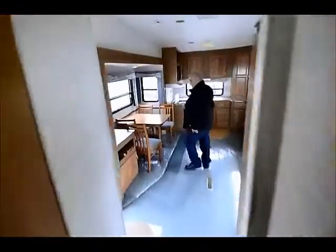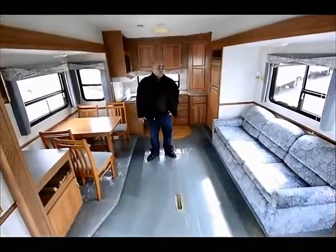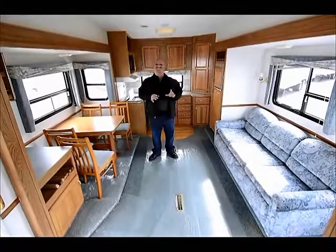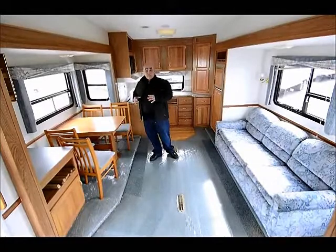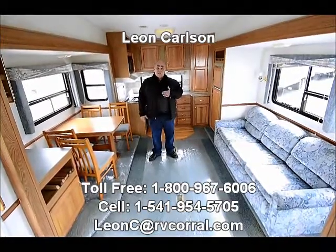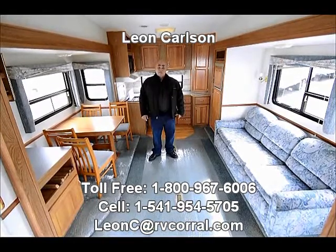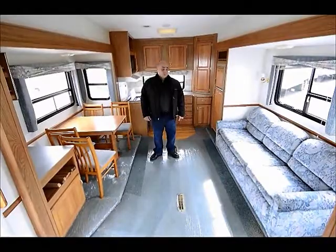So here you've had a nice brief tour of a beautiful package that's available. This unit you can get by itself, or you can get the truck by itself — we can separate them — but as a package they're very nice. Once again, my name is Leon Carlson. Call me for an appointment on my cell phone at 541-954-5705, and I'll be happy to show you this unit. Thank you very much.